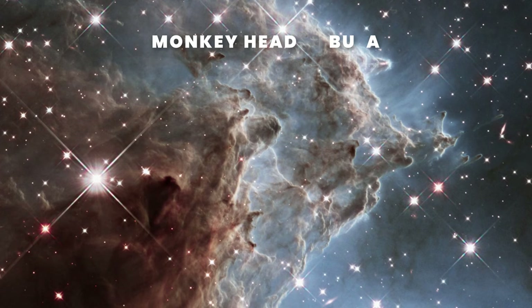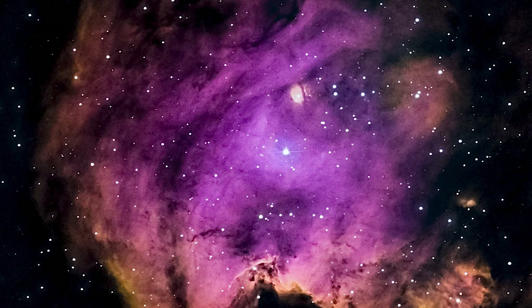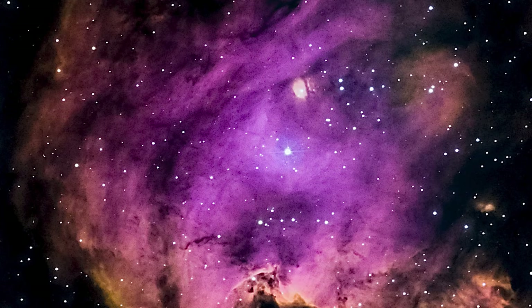The beautiful gas and dust clouds that you see are from the Monkey Head Nebula, 6,400 light-years from Earth. Eventually this material will come together under the force of gravity, forming clumps that will birth new stars. The glow comes from new stars that are bright and hot, illuminating the remaining dust in the nebula.